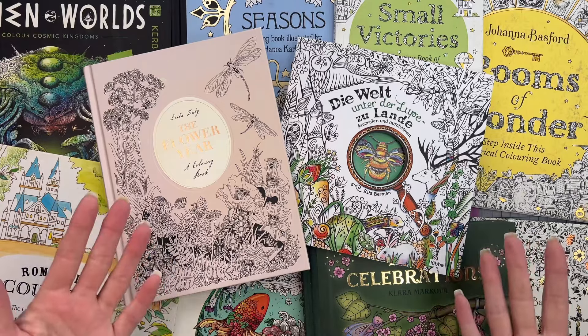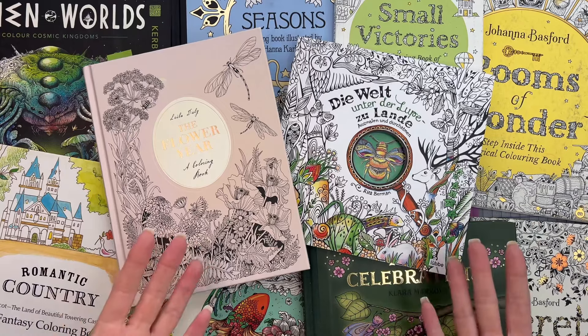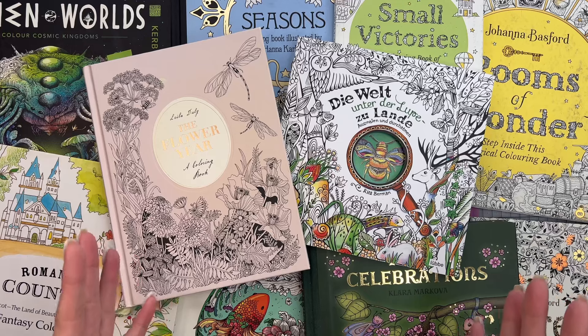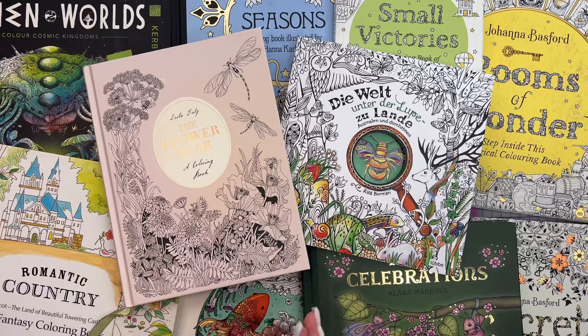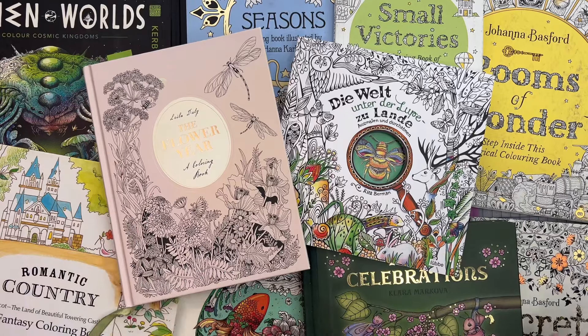A lot of the books are Christmas-specific, as I'm thinking of doing some Christmas in July pages this month. I've pulled out about 10 books with Christmas-themed pages, but I'll likely only get to one or two of them. Whichever pages are most requested are the ones I'll focus on, whether they're Christmas-related or not.